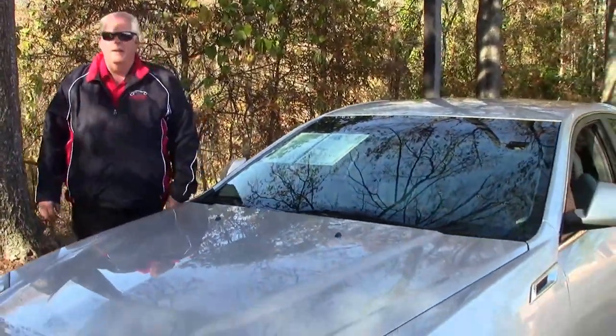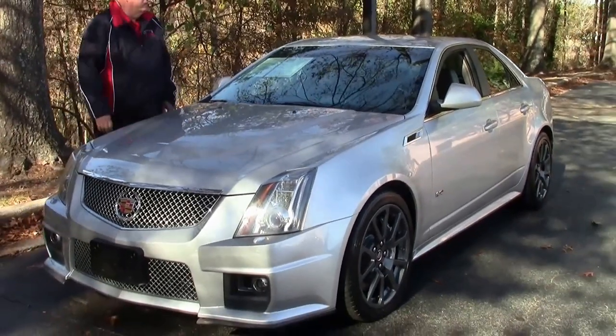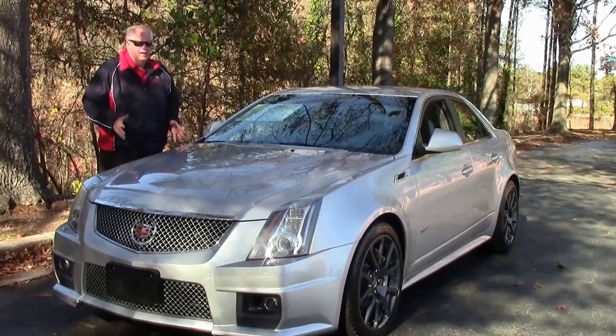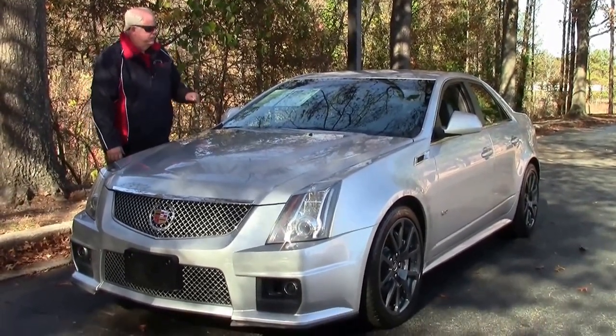Hello folks. Welcome to BioVet in Atlanta, Georgia. My name is Rick Engel. Today I'm going to present to you this 2011 silver Cadillac CTS-V with ebony and gray two-tone interior.